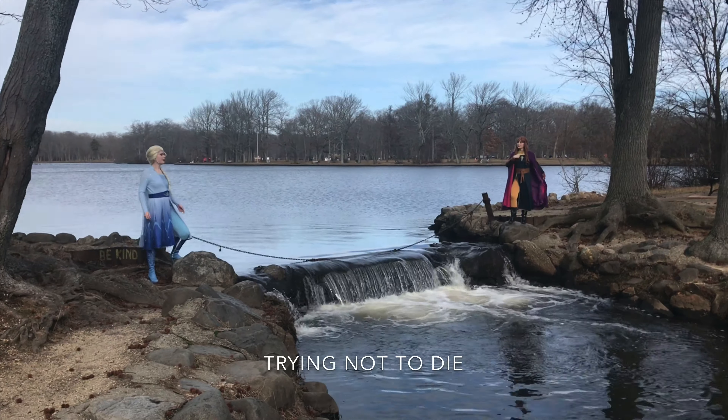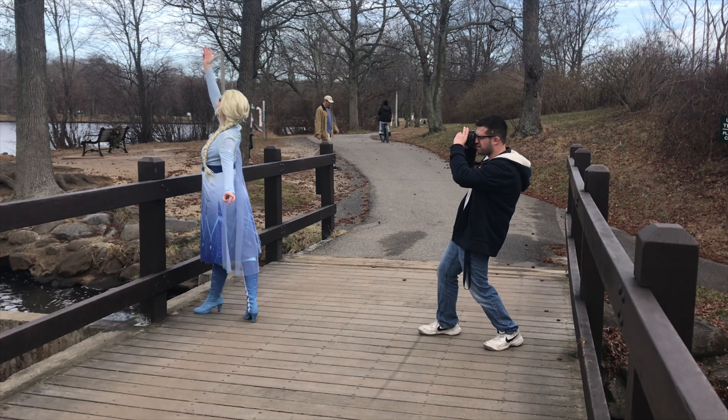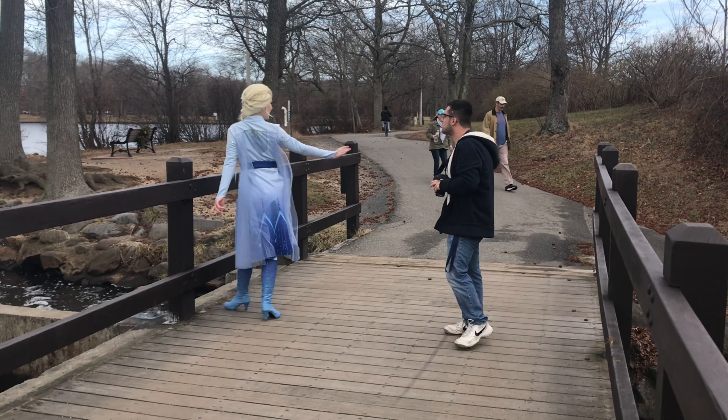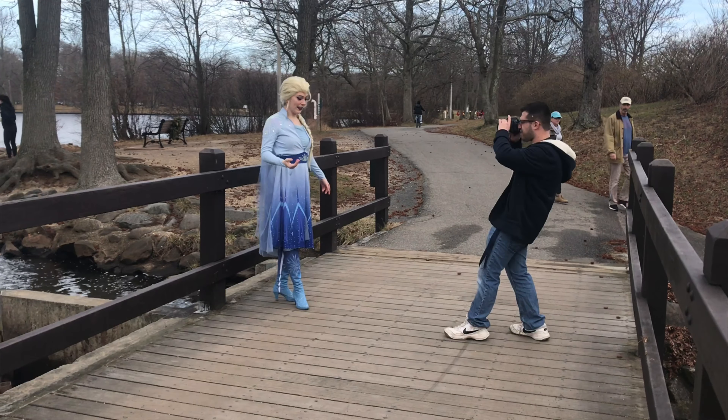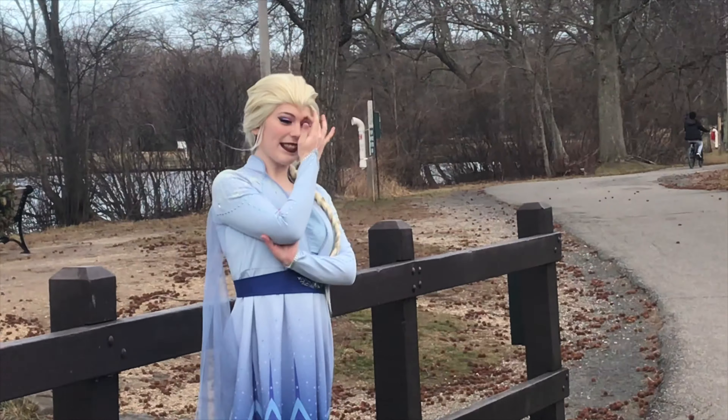A bridge has two sides and mother has two daughters! Majestic! Pretty sure it's perfection.